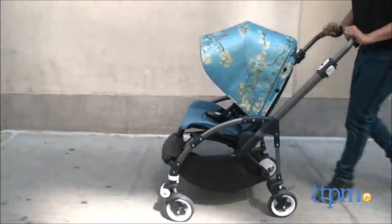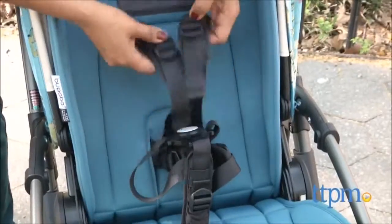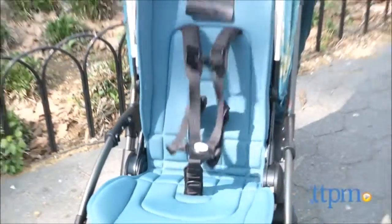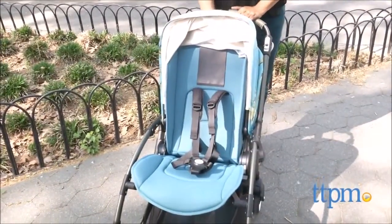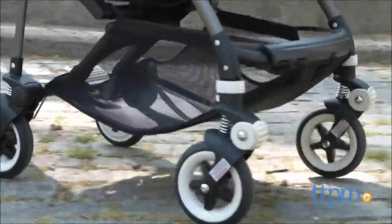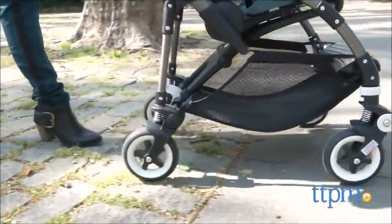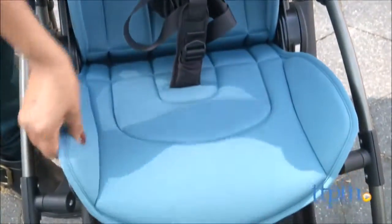The Bugaboo B3 has quite a few significant features. There is a five-point harness with height-adjustable shoulder straps, which adjusts automatically as you extend the backrest. Four-wheel independent suspension has foam-filled rubber tires, which not only help absorb the bumpy sidewalks or cobblestones, but also won't puncture. The stroller goes all the way to the toddler years to accommodate your growing child.